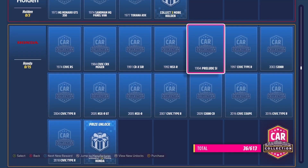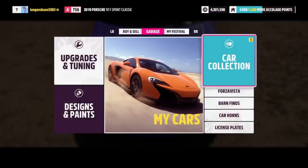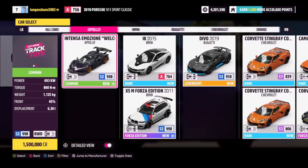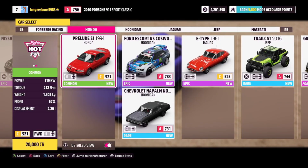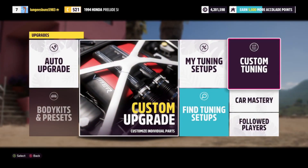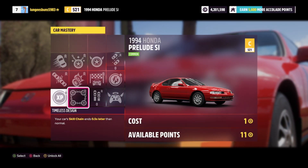If you're looking to farm Forzathon points quickly, you can purchase some 1994 Honda Preludes which cost 20,000 credits and reward you with 10 Forzathon points in exchange for 9 skill points — this is probably the fastest way to farm up the Forzathon points. You could also consider checking the cars you already have in your garage, as some of them have Forzathon points in their car mastery. Additionally, you can complete festival playlist events such as the treasure hunt, which awards you with 100 Forzathon points.